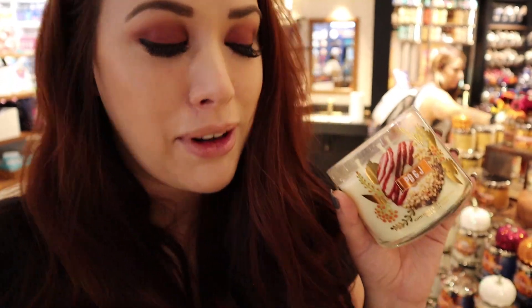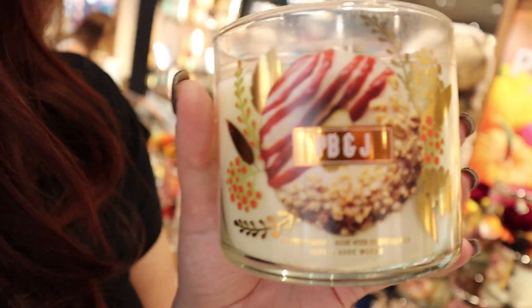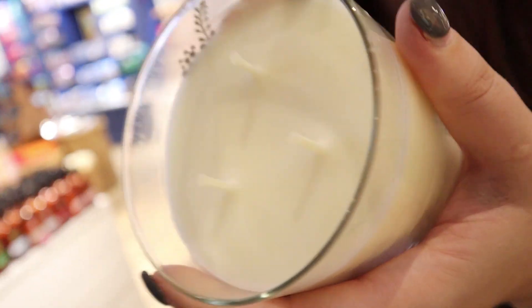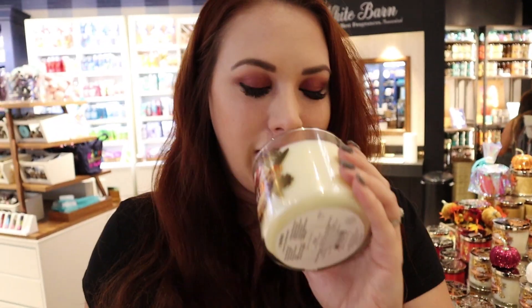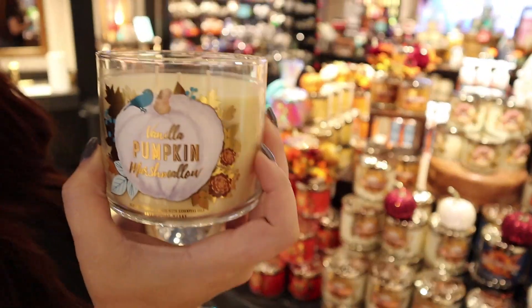I can't decide if I really like this one — it's called PB&J. Is it kind of peanut buttery? Let's smell it again. It's kind of neutral, and I like more aggressive scents. Jeff pointed one out — it's called Vanilla Pumpkin Marshmallow. I think it smells pretty good, so this could be a good choice.